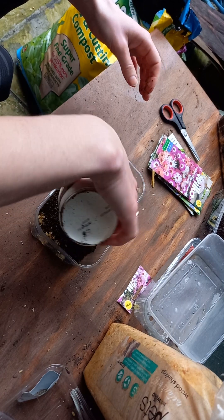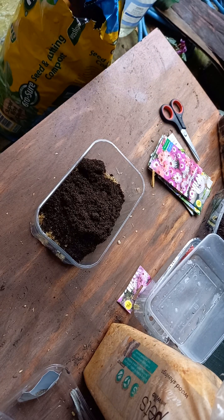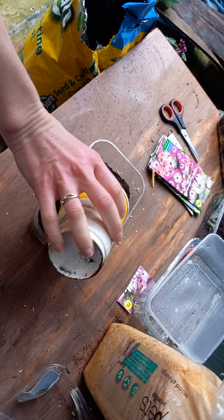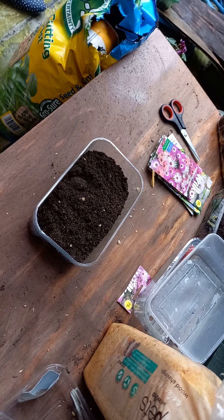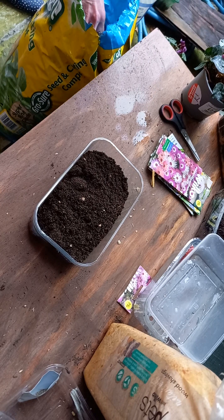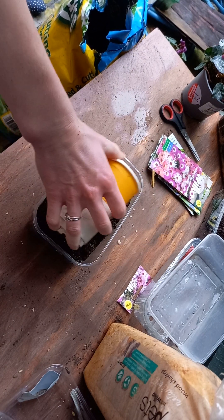Now I'll be using seed and cutting compost from Grocer, which I bought from Birch and Garden Centre here in Brands Cross. I like this garden centre a lot — you can find nice little plants there. Last time I bought cyclamen from them.